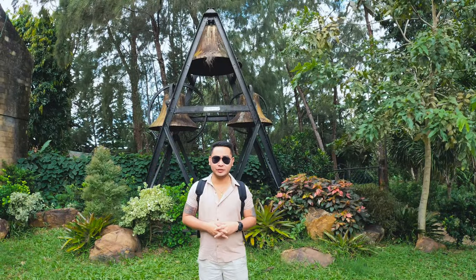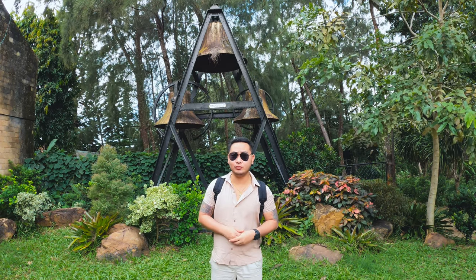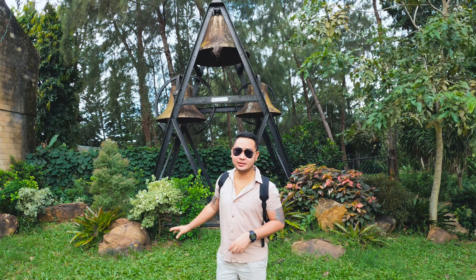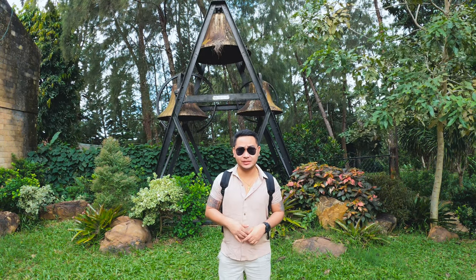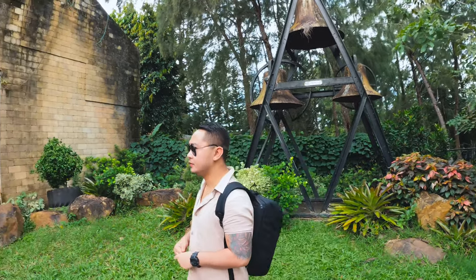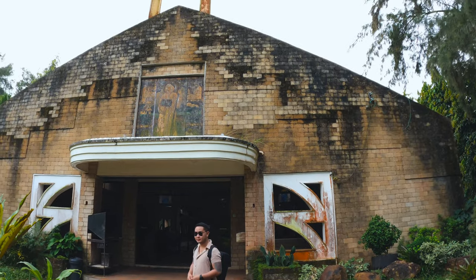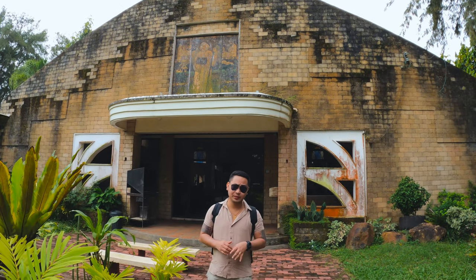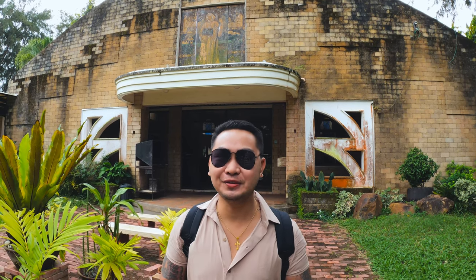Hi guys, so we already checked out from Raymond's Beach Resort. Before heading home we decided to pass by this holy place — the Trappist Church, if I'm not mistaken. I've been here multiple times as well to offer a prayer. So this is their church. It's very peaceful here, guys. And that's it — we're heading home now.